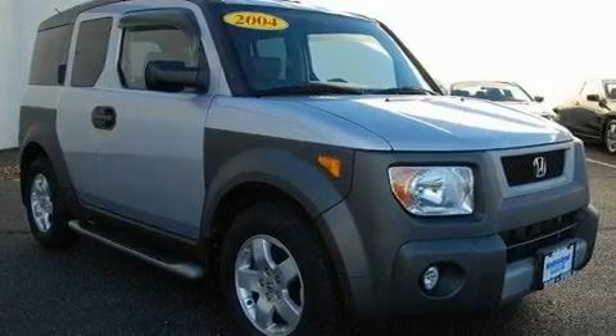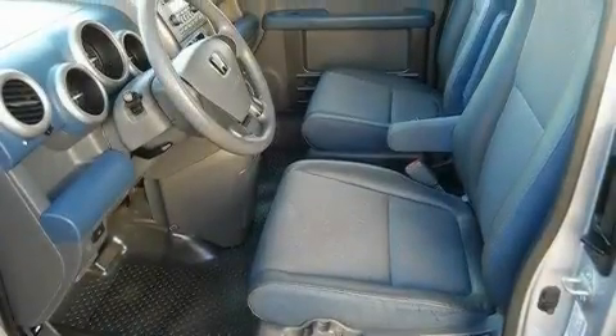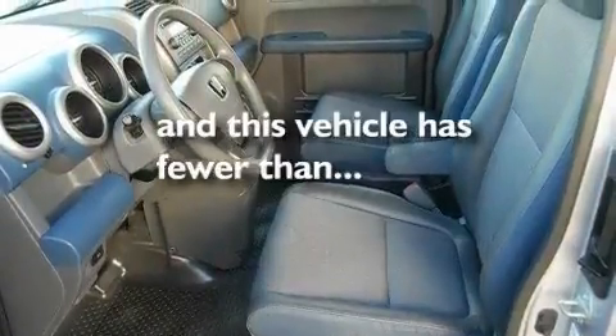Additional features include a passenger side vanity mirror, a security system, an anti-lock braking system, a keyless entry system, and this vehicle has fewer than 69,000 miles on the odometer.